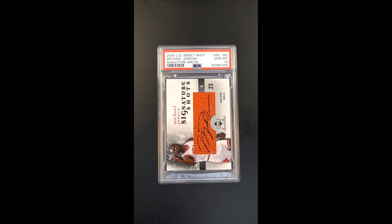Such a cool card, something that I can't imagine — I can't remember ever seeing one before. This is the Signature Shots subset from Upper Deck in 2005, featuring Jordan in his Bulls jersey. It's a really nice sort of a patch auto, where the patch is a ball patch.